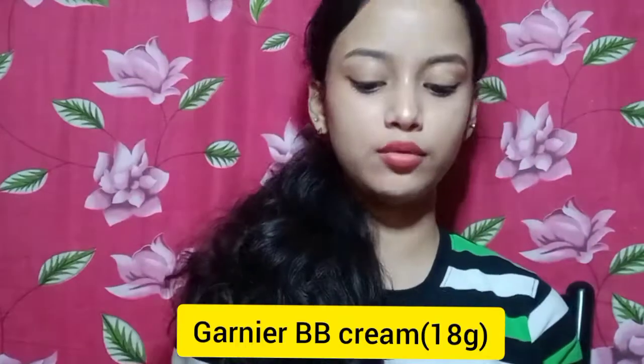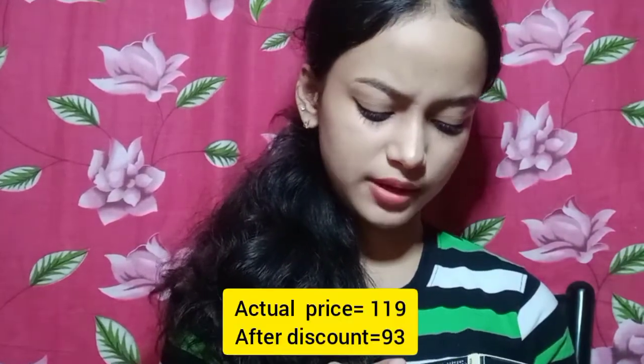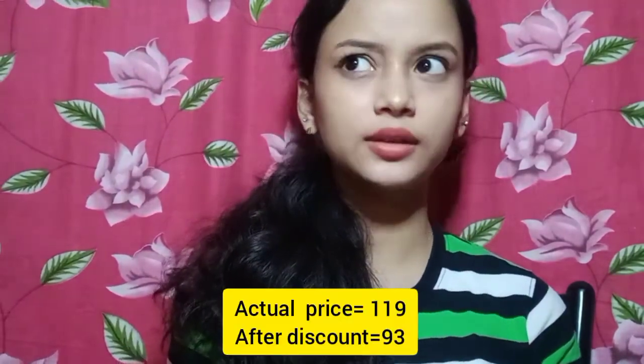The actual price is around 190. But I also got a special price this time. Next is the Garnier BB Cream. I'm getting some more products. I got 18g. I had extra but didn't use it. It is a very good product.